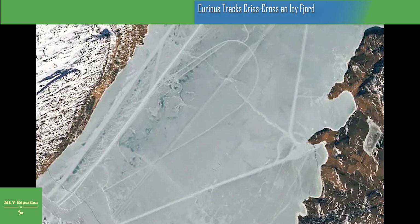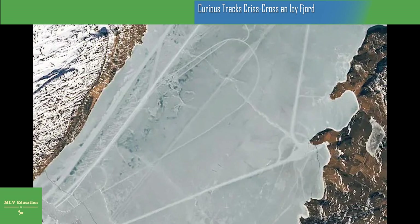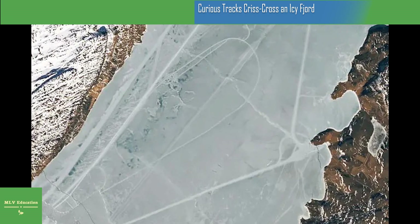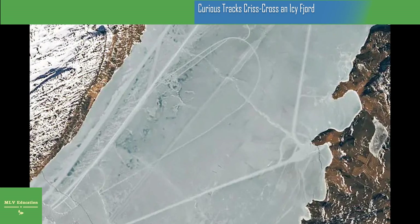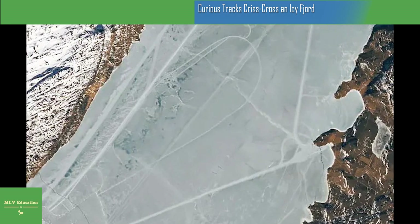On March 13th, 2023, the Operational Land Imager 2 (OLI-2) on Landsat 9 acquired these natural color images of Tunnelerfic Fjord. The images have been pan-sharpened to bring out more detail. At the time, the fjord's waters were capped with a layer of sea ice.